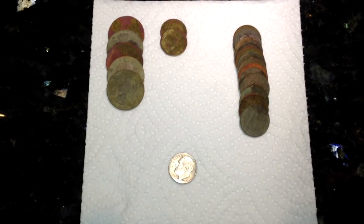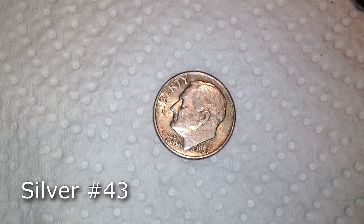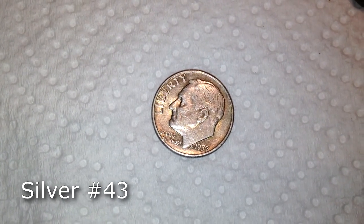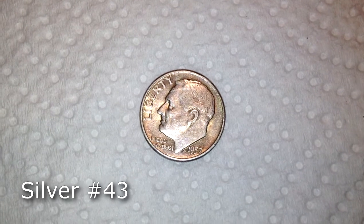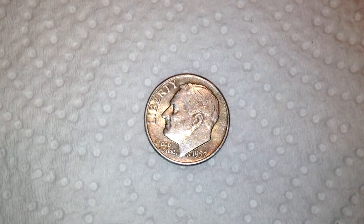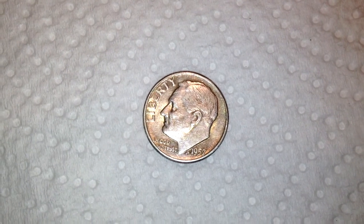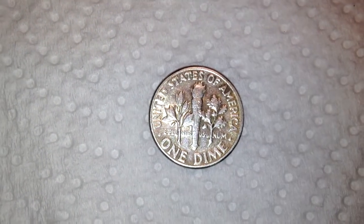No other old coins other than this one. This is a spot that we've hit before, so I didn't really expect a whole lot. I figured there was definitely a chance of getting silver because we've pulled a lot of silver out of this area, but I knew the good signals would be few and far between. I've got silver number 43 — I'm excited. It's a '57 Rosie with no mint mark. I'll take it! Sweet, thanks for watching.